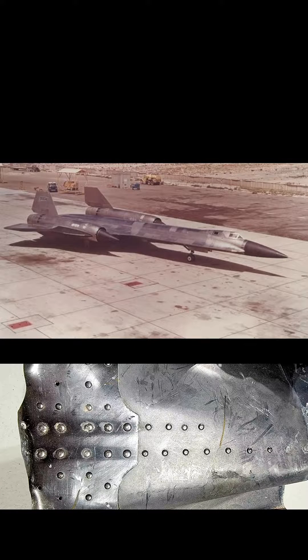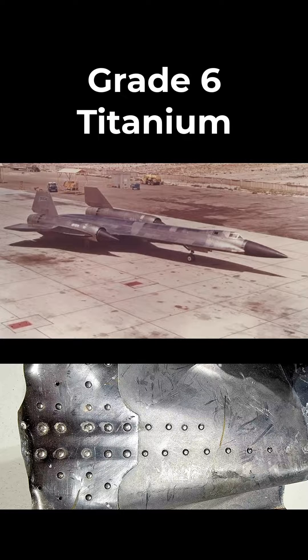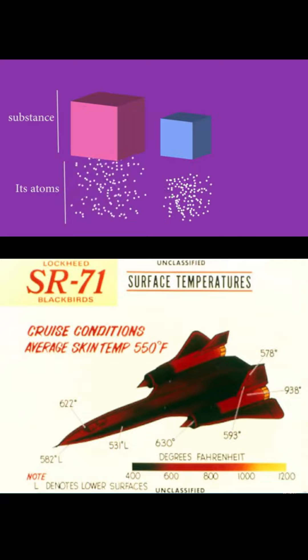The SR-71's hull was primarily composed of titanium, which is very heat-resistant, but still expands when heated to the 400 degrees Fahrenheit it experienced when at Mach 3 speeds.